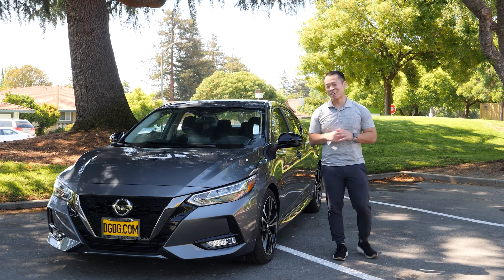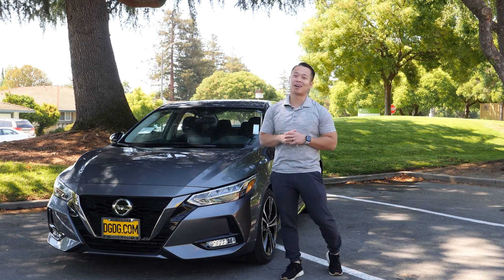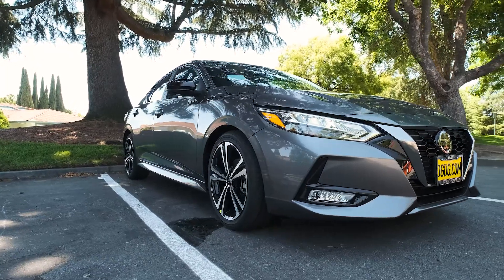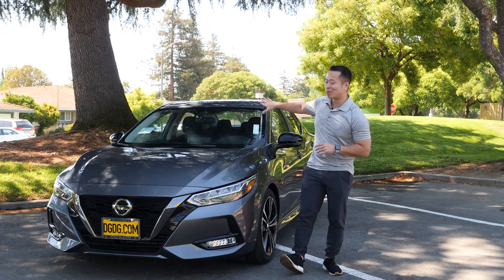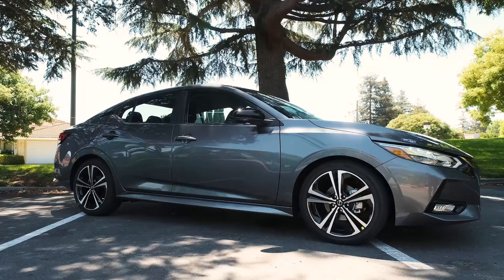Check this car out — the 2020 Nissan Sentra SR. It's a little bit wider, a little bit lower, and we've got premium interior. This is Nissan's hot pick, let's check it out.